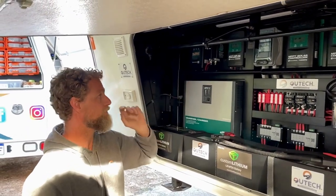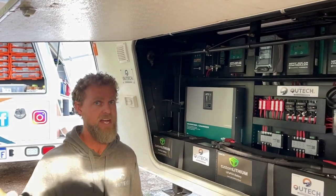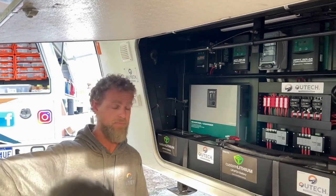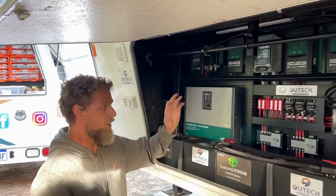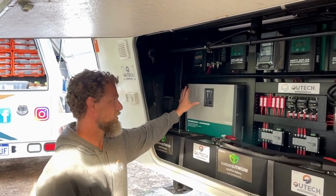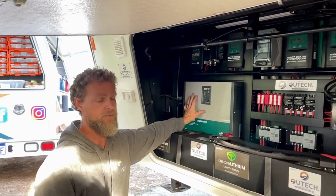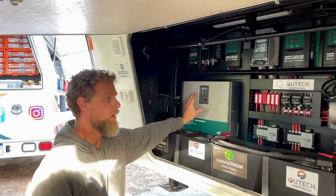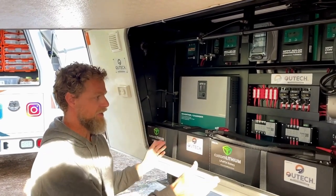That gives you nearly two kilowatts of solar. We've used all Enerdrive equipment, including a DC-DC charger so they can charge whilst driving their tow vehicle, which is an Isuzu truck. We've got a Simarine system inside, and we've used a 3,500 VA Enerdrive combi inverter at 24 volt.